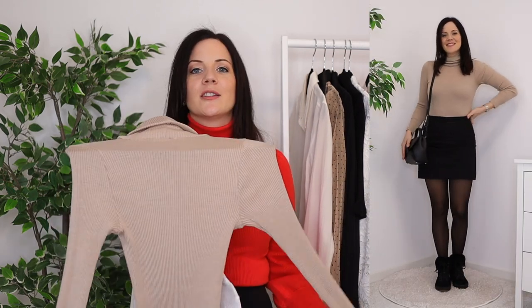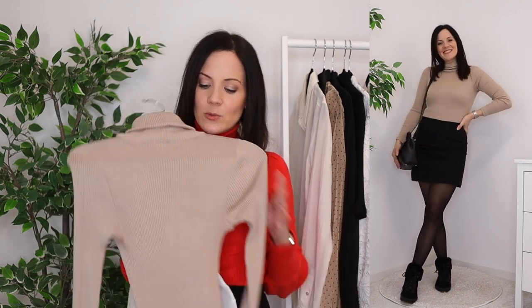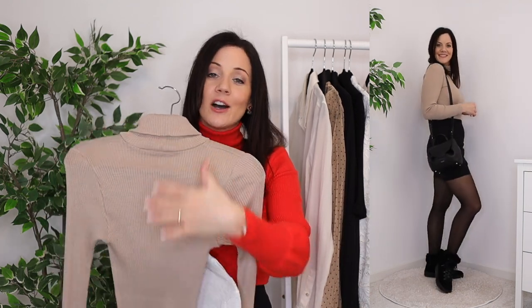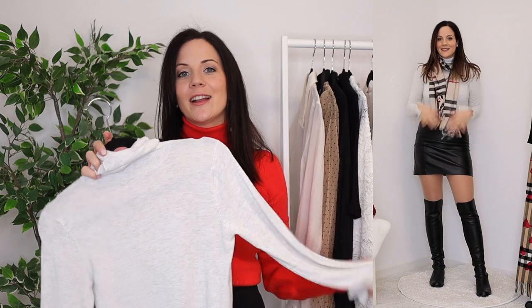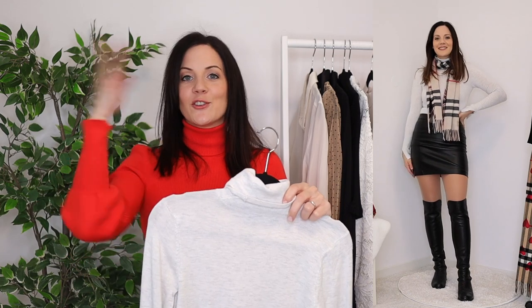Lastly I have two neutral turtlenecks. The first is a beige, which is a newer addition — I love neutrals because you can wear them in a million different ways, and this one is so elegant and goes with all my outerwear, shoes, and scarf. Then I have a light gray one that almost looks off-white — it's really fitted, really warm, and I can again wear it with absolutely everything.